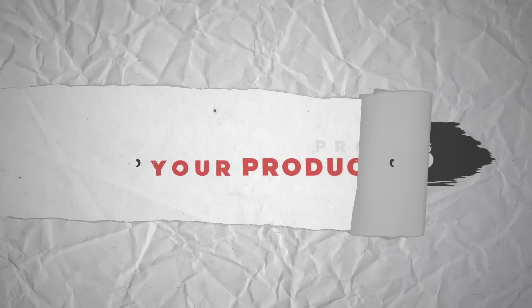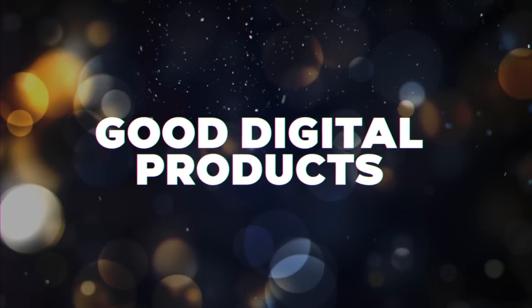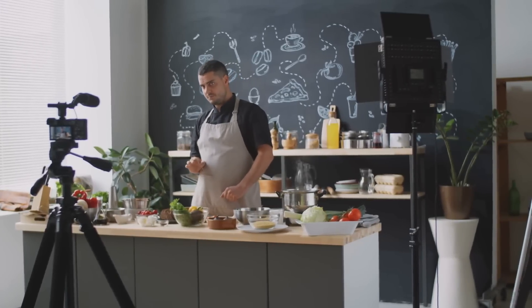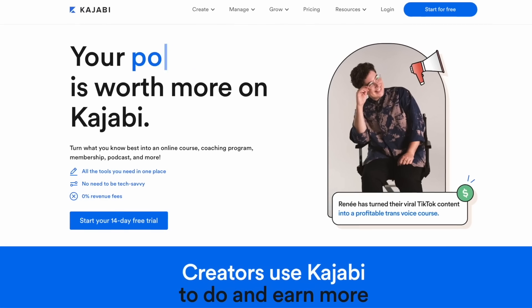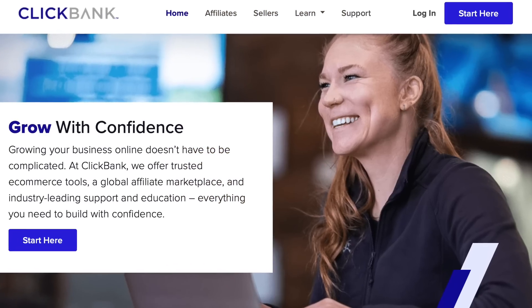Side hustle number three is getting people to promote your product. There are hundreds of thousands of people online desperately searching for a great product to promote, but there honestly aren't enough good products out there. This leaves a huge opportunity if you have any type of skill — or know somebody who does. You can record about 30 videos teaching whatever skill you know step by step, put it into an online course using something like Kajabi, put it up on digistore24 or ClickBank, and then hundreds of thousands of affiliates can sign up to promote your course.